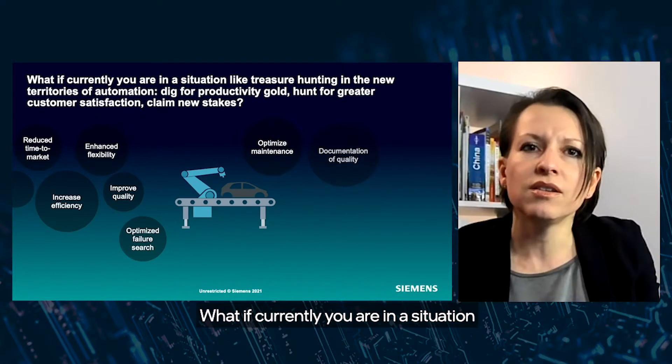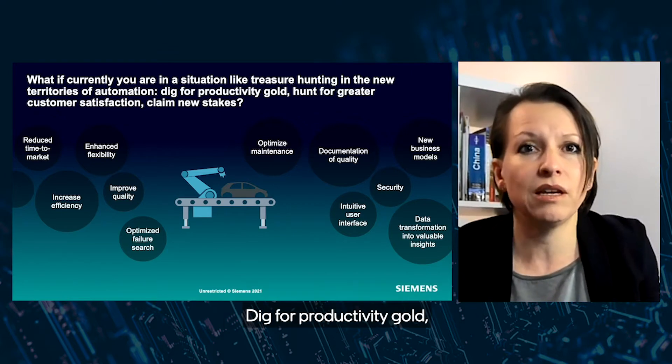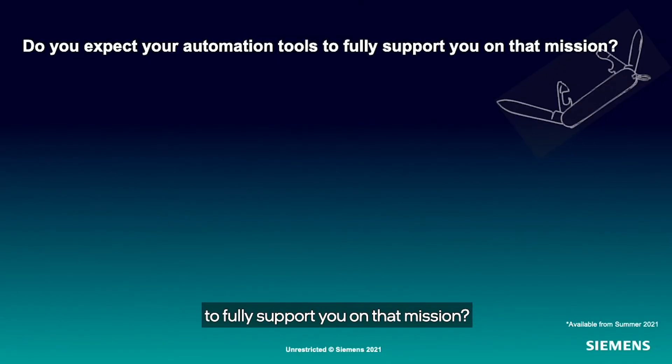What if currently you are in a situation like treasure hunting in the new territories of automation? Dig for productivity gold? Maybe it's data gold? Hunt for greater customer satisfaction? Maybe by reduced delivery time? Or claim new stakes, like predictive maintenance offerings? Do you expect your automation tools to fully support you on that mission?